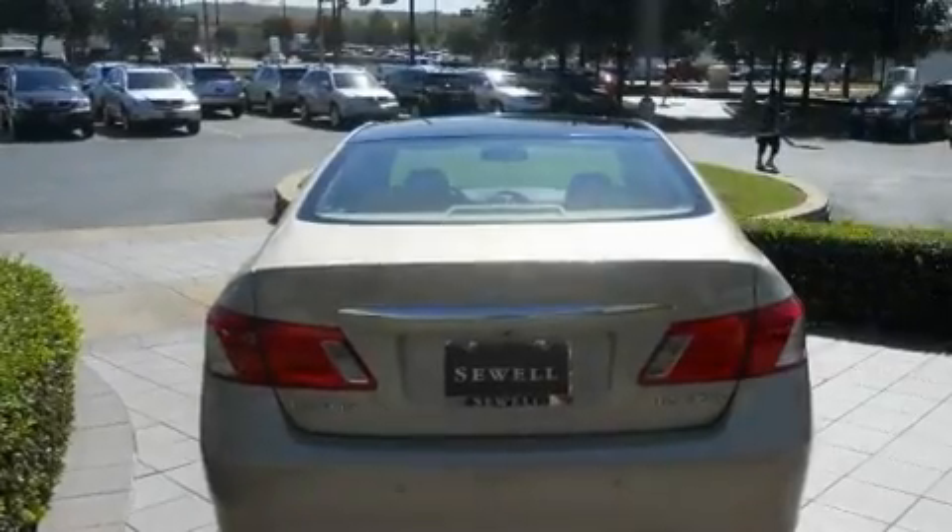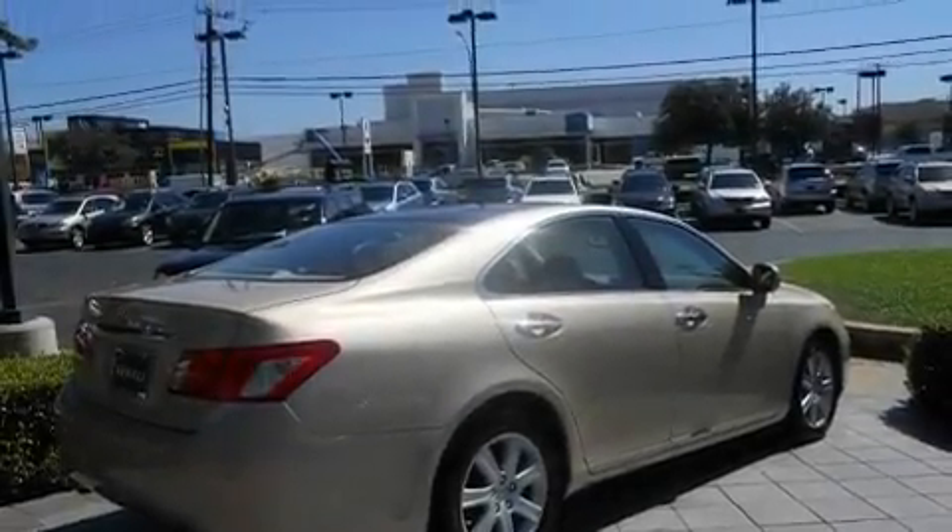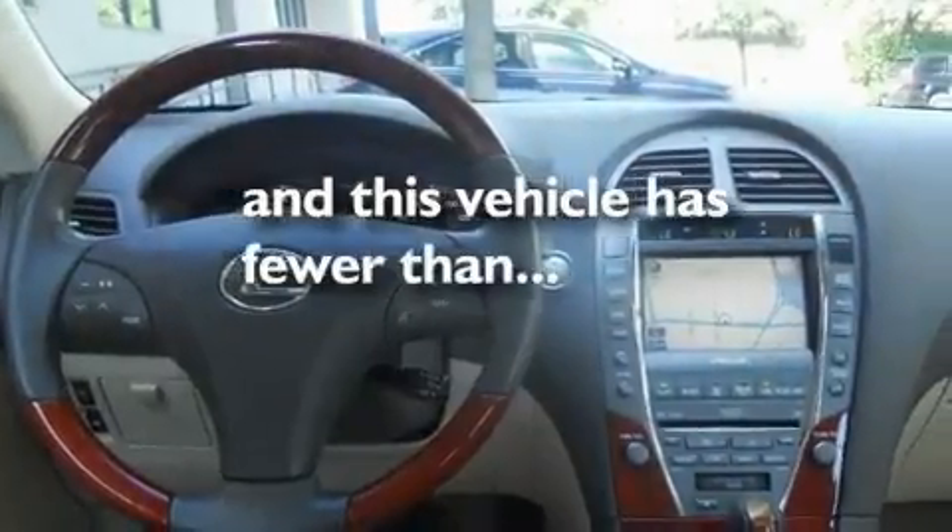Additional features include a premium audio system, a leather interior, performance tires, 17-inch alloy wheels, a low-tire pressure indicator, and air conditioning with automatic climate control. This vehicle has fewer than 34,000 miles on the odometer.